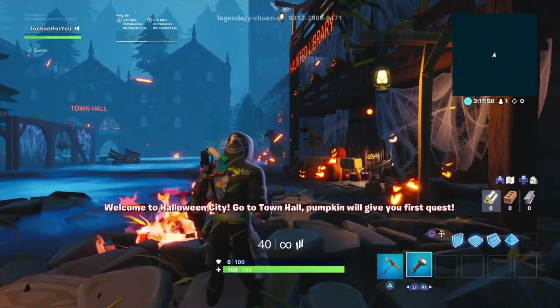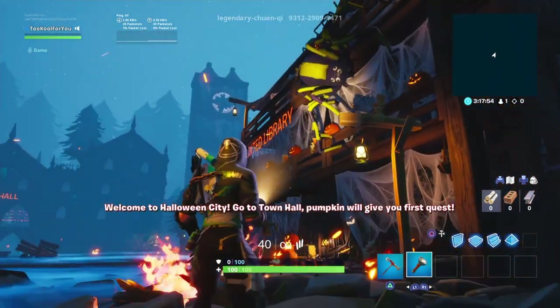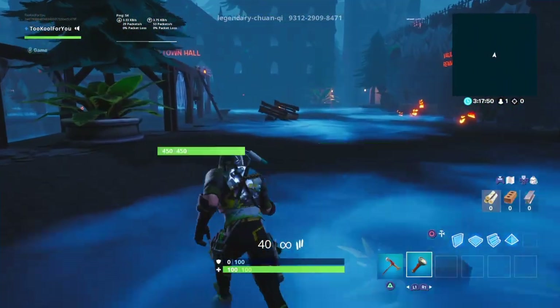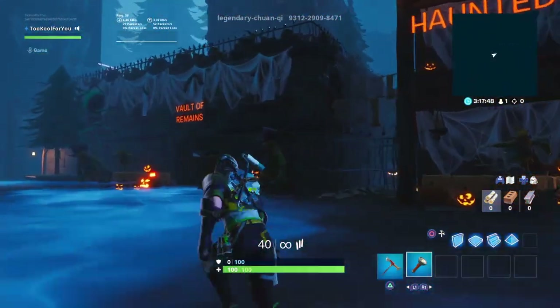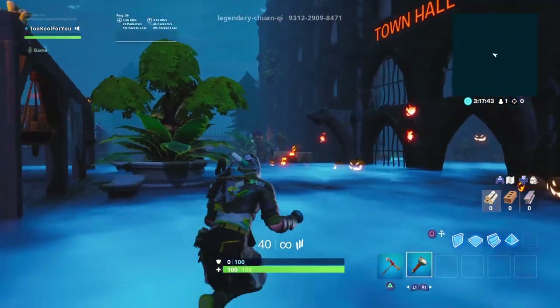Welcome to Halloween City. Go to Town Hall — pumpkin will give you first quest. Alright, we got Haunted Library, and I see the Town Hall way over there. This is actually kind of like a cool little town. Vault of Remains. Oh, gosh. The graveyard's over there.